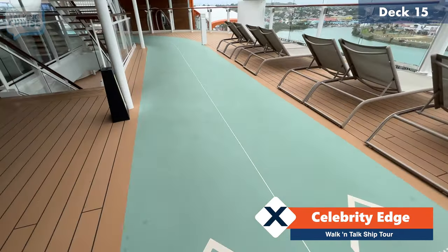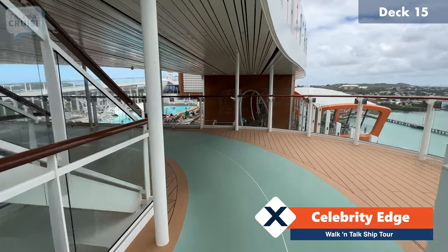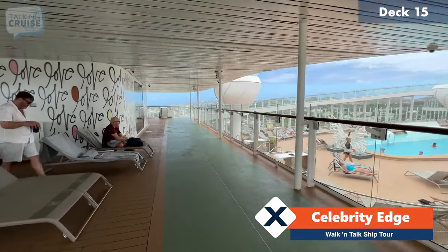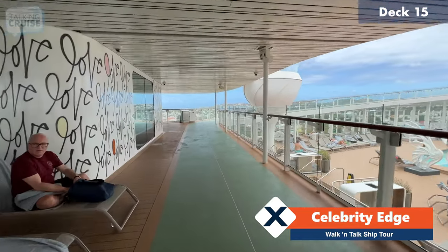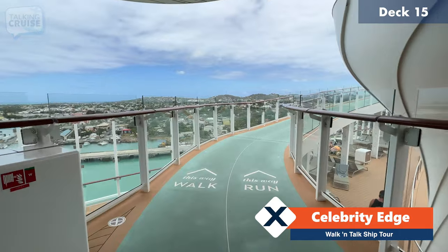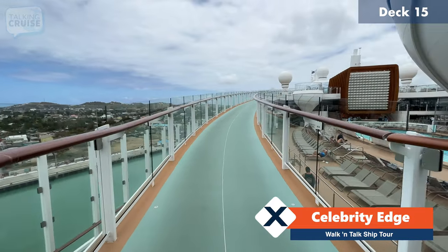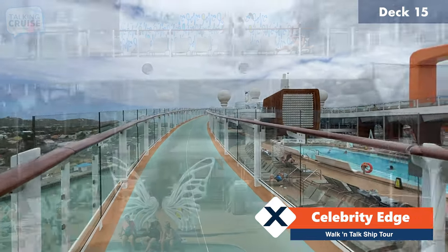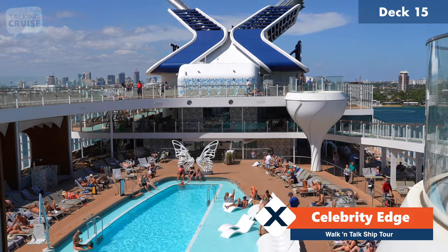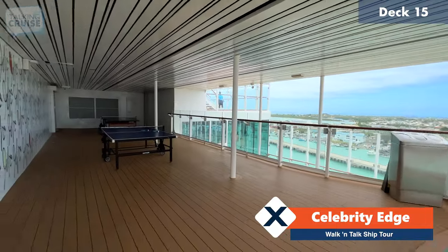I'm going to walk you around the jogging track, which is very unique on board Edge class ships because it actually spans not just one deck but a couple of decks. We're here right now on deck 15, and then you'll see it start to ramp up along the side, taking you all the way up to deck 16, where it wraps around the funnel and then back down again. Off to the side we do have a couple of ping pong tables — they're a little bit out of the main area so there's a bit of a windbreak.